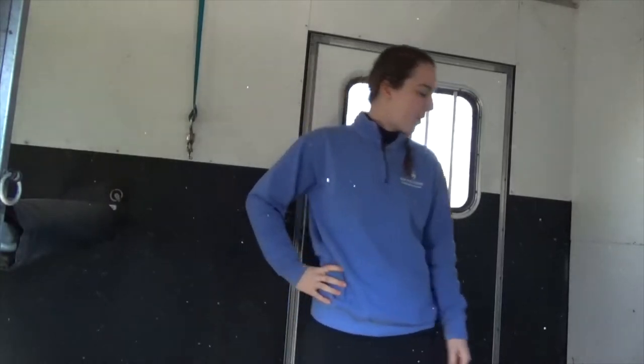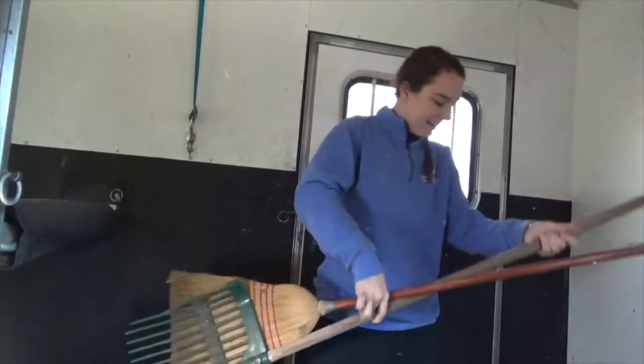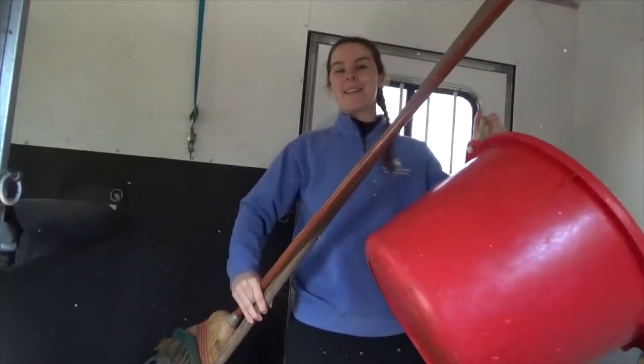For some final essentials in the trailer body, you're going to want a broom, a muck rake, and your muck tub to clean up any messes that come up along the way.